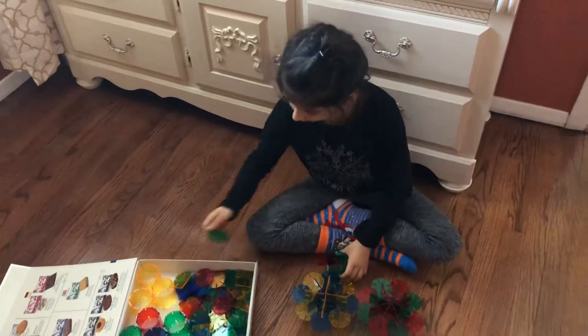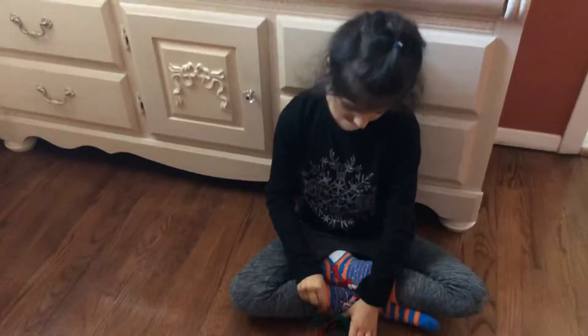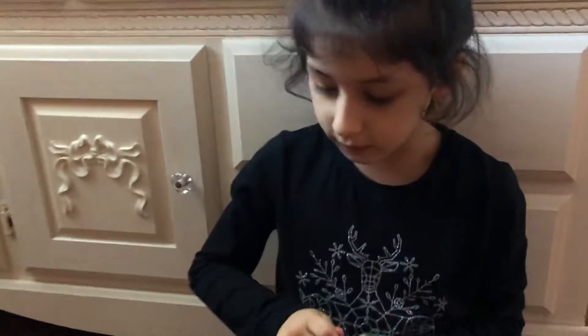You can add however you like and make your own creation. It can be all your own. Keep adding squares until you're done.